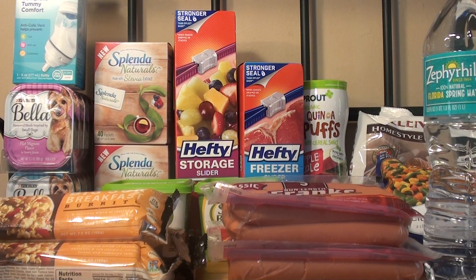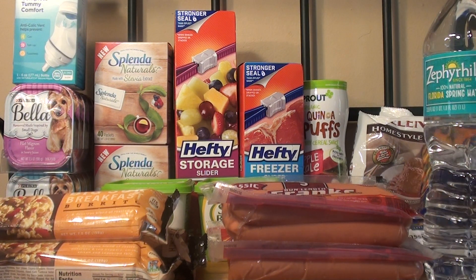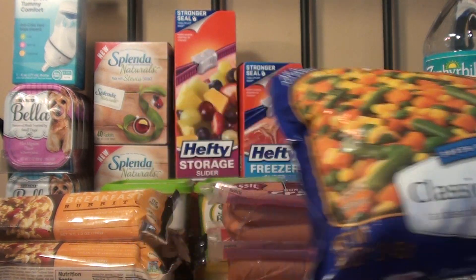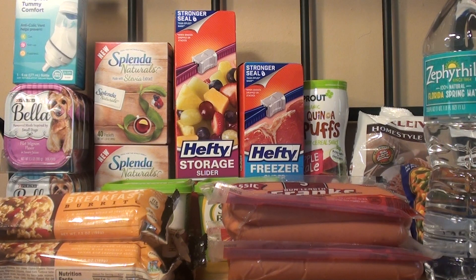The next item that I purchased were the Bird's Eye Mixed Vegetables. They're on sale for buy one get one free. They also have corn, cut greens, and different kinds of vegetables, but I decided to purchase the mixed vegetables. For the two of them it was $1.99. I used a $1 off two manufactured coupon, making it $0.99, or $0.50 each.